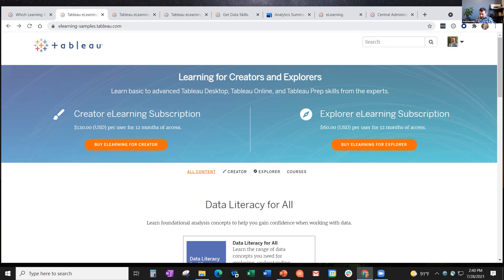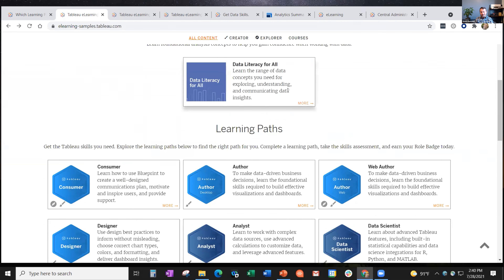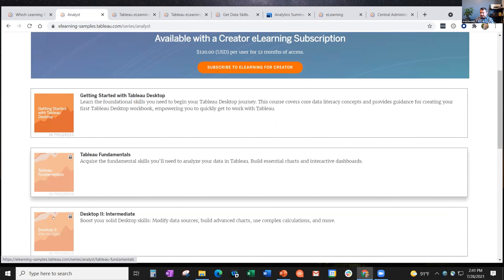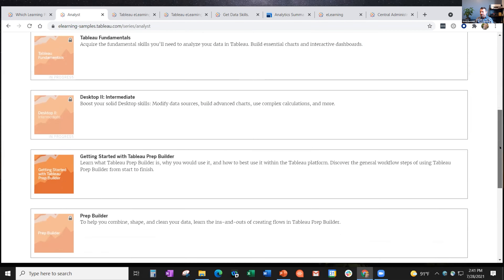The sample site does give you the option to buy, but you can scroll down past that. On the sample site, the data literacy for all course - about seven hours of content - is fully available to everyone. You'll see icons for whether it's the Explorer or Creator learning path for each of the 13 learning paths. I'll click the analyst learning path - that's certainly one of the most commonly used - just to give you a sense for how it looks.